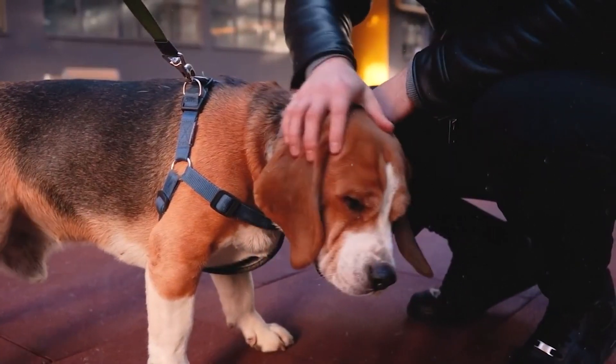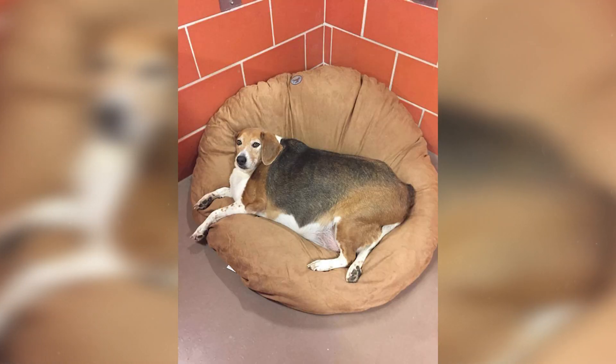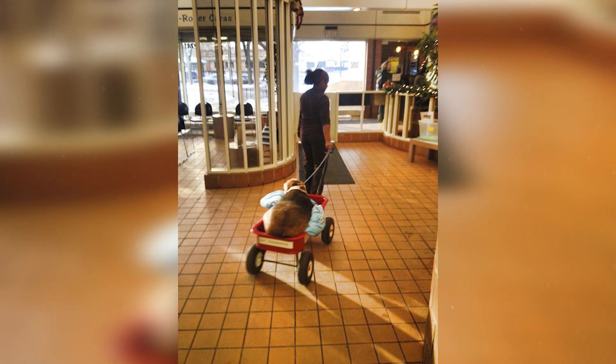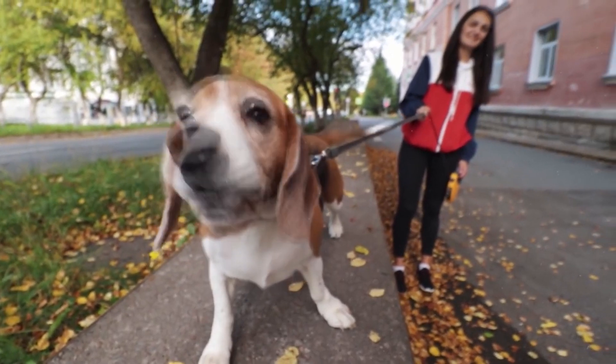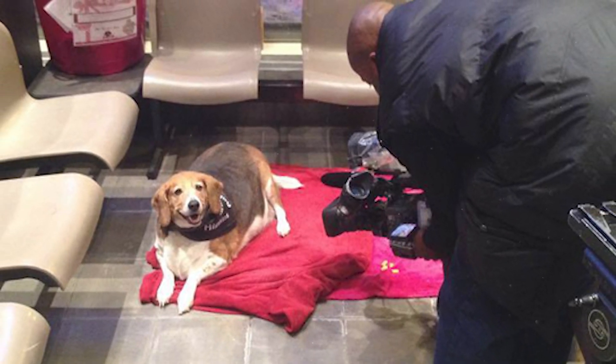Fortunately, the dog's owner realized that something had to be done. He allowed specialists to take the dog to a shelter. At that time, the dog could not walk on his own, so he had to be transported in a special wagon. Within a year, Kale Chips had lost almost half his weight. He went from a sluggish, slow animal to a vivacious and friendly one. He even started chasing squirrels around the yard.